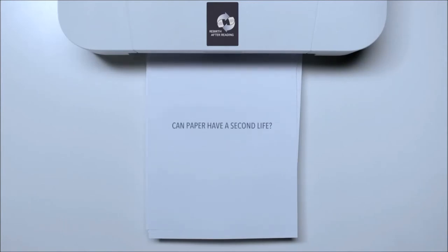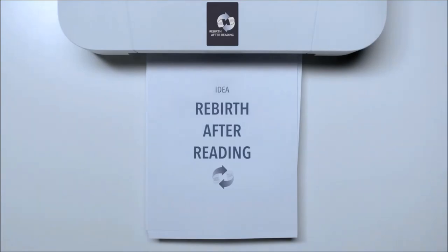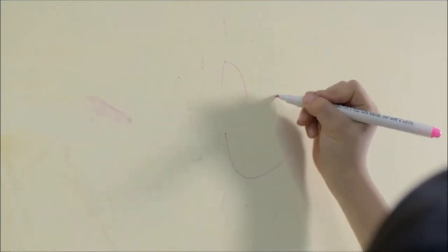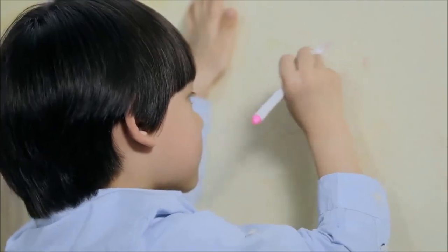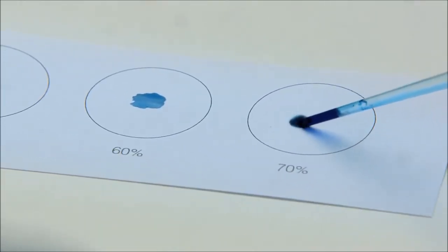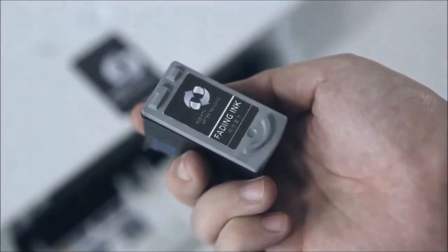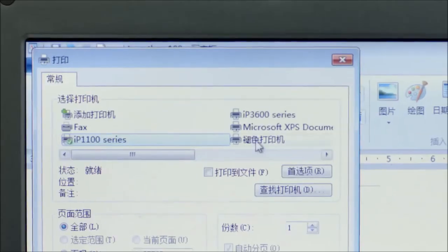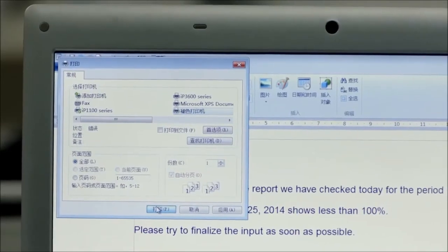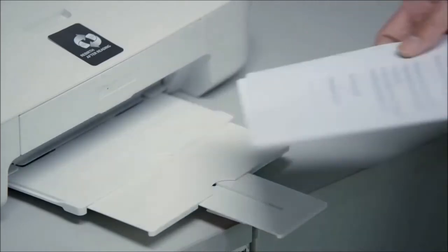Yet can we do it by reusing paper? Can paper have a second life? Rebirth after reading. The inspiration came from fading doodle pen for kids. We readjusted the ink formula and used it in a printer ink box. With one simple setting change on the computer, the fading ink gives new life to used paper.